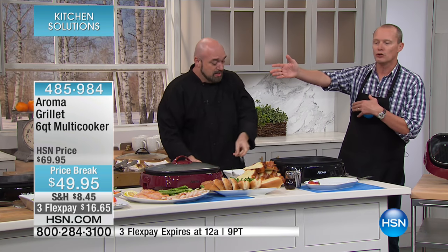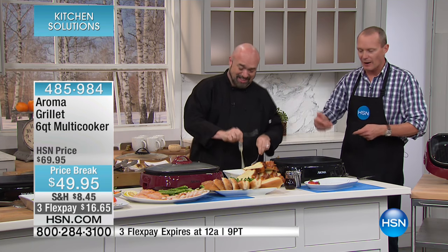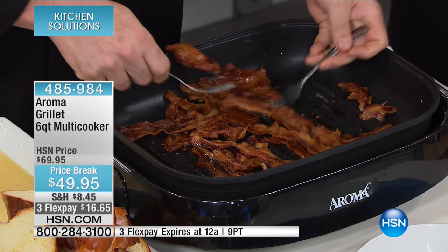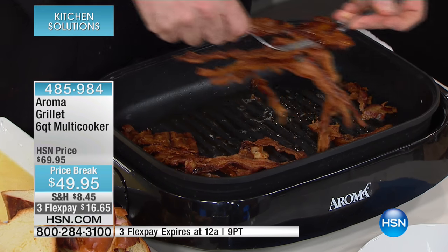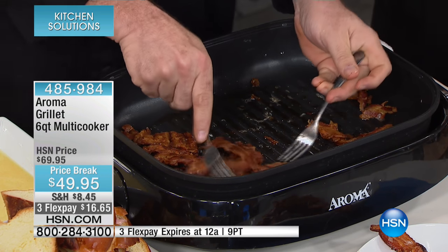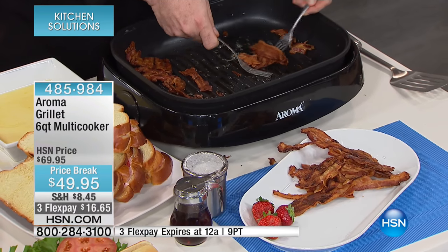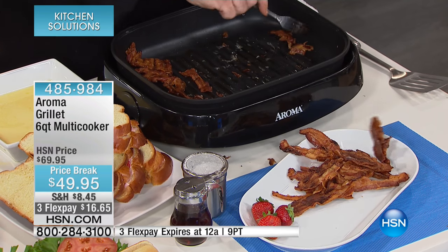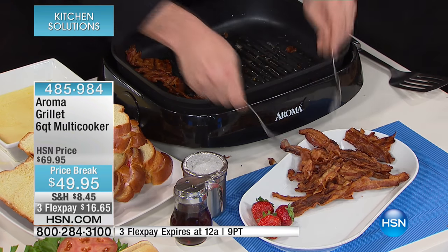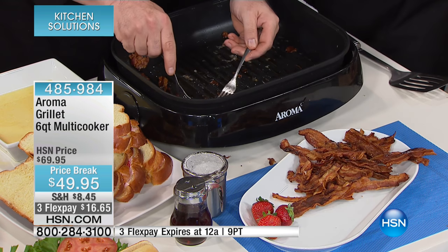Think about the capacity — four huge steaks, four hamburgers, a bunch of hot dogs, all that seafood, beautiful asparagus. Now we're talking some serious wakey-wakey eggs and bacon. You want to talk the capacity to cook more bacon than you could ever imagine? You have six quarts here of a bacon vessel. I love the fact that I have complete control with the heat on this unit — not just high, medium, low. I have actual temperature indicators going all the way up to 450 degrees.